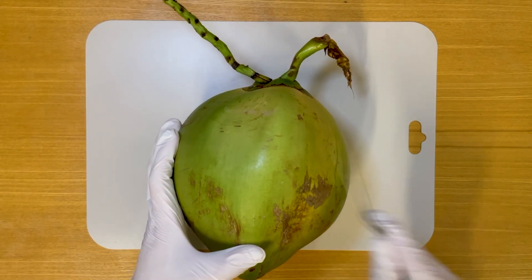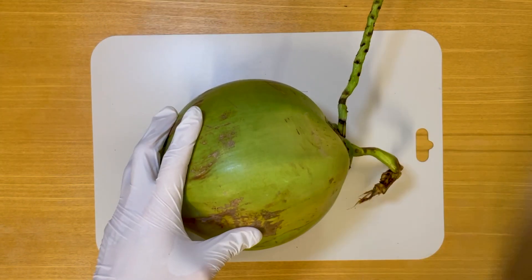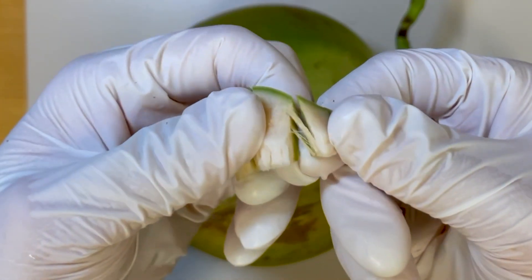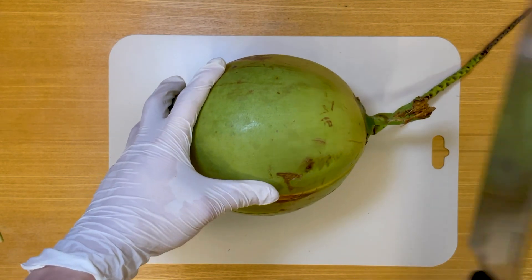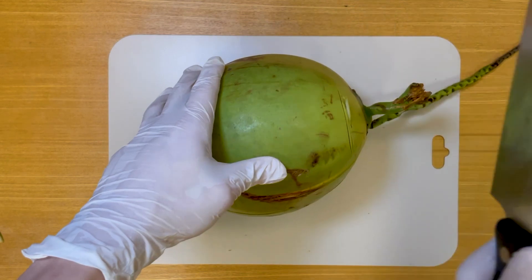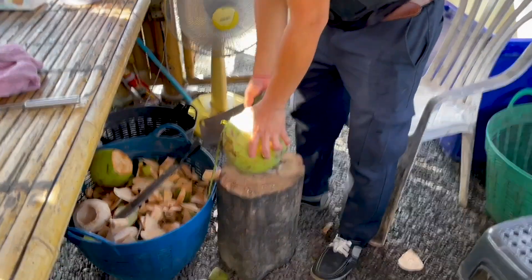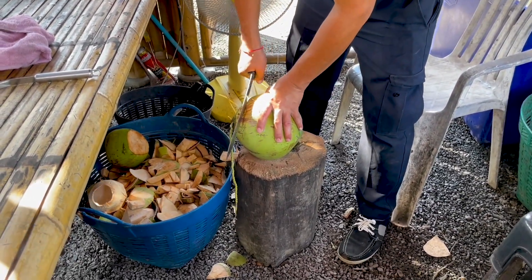It's widely recognized that coconuts boast an exceptionally tough outer shell. If one were to scratch this exterior with a knife, they'd discover it's encased in a robust, wood-like material. Although I attempted several times to open the coconut myself for demonstration, I soon realized the task was beyond me. So, I promptly sought the assistance of the elderly owner of the coconut shop and asked him to perform the dissection.